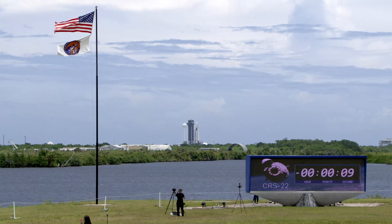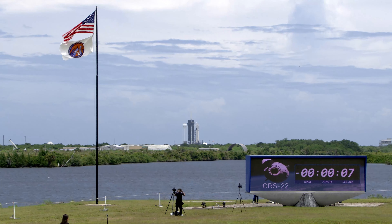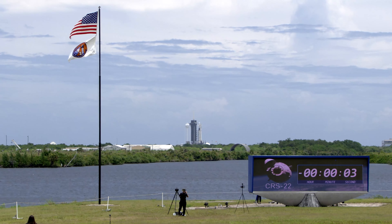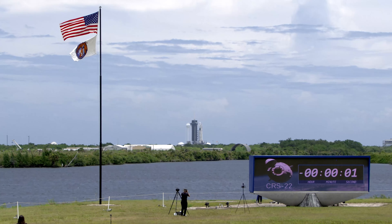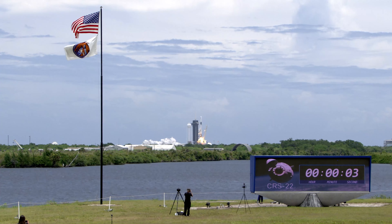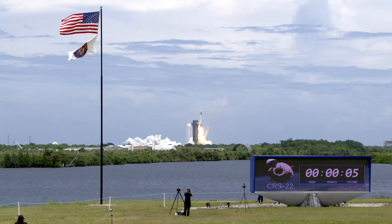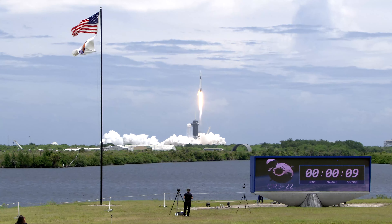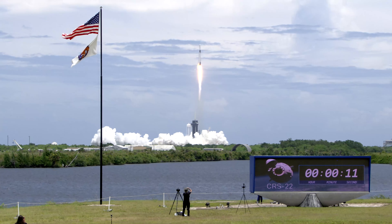10, 9, 8, 7, 6, 5, 4, 3, 2, 1, 0, ignition, liftoff. And liftoff of the SpaceX cargo resupply mission, bringing new solar arrays to the International Space Station.